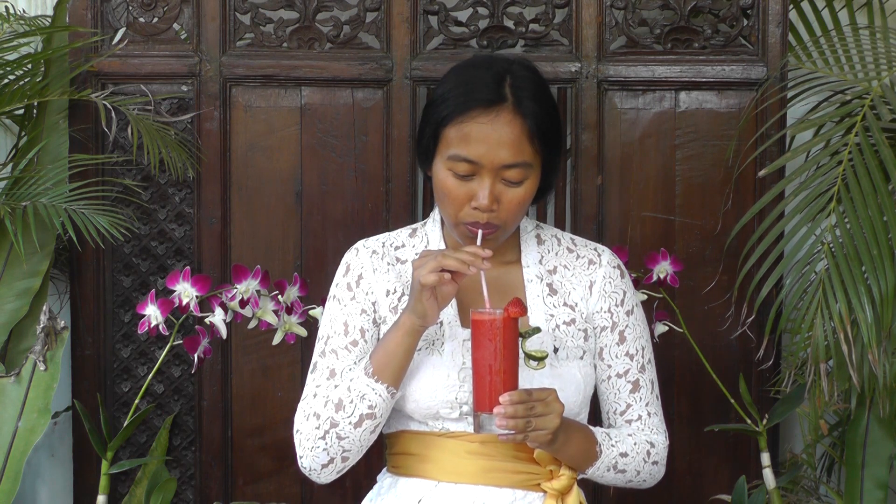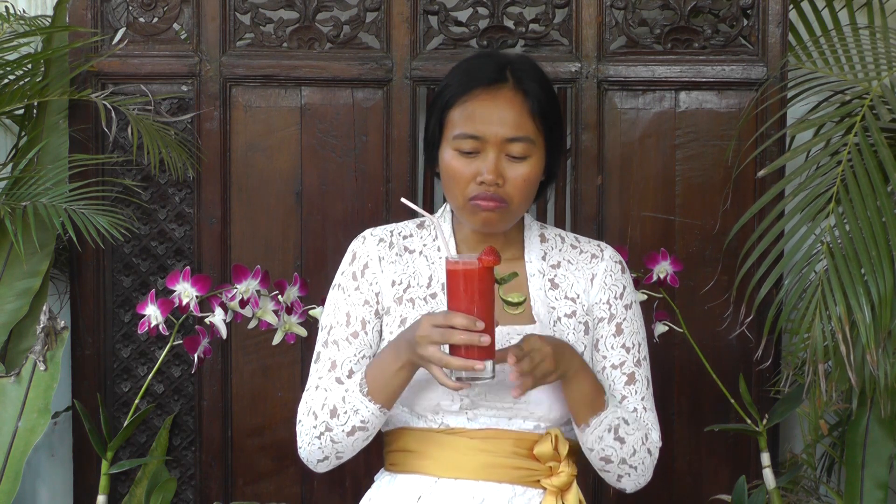Here we are — strawberry juice with kaffir lime fruit! This is a very good drink under the hot sun in Bali. It's so refreshing, and you can really taste the kaffir lime. Thank you very much for watching, and I'll see you in the next video!